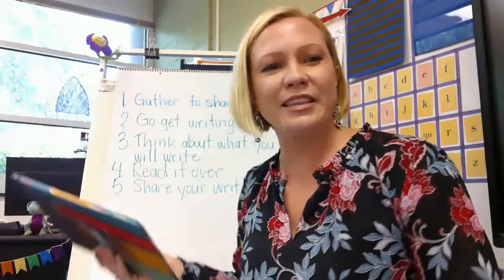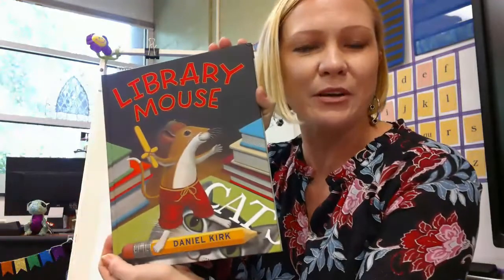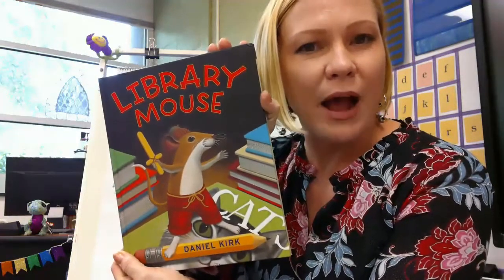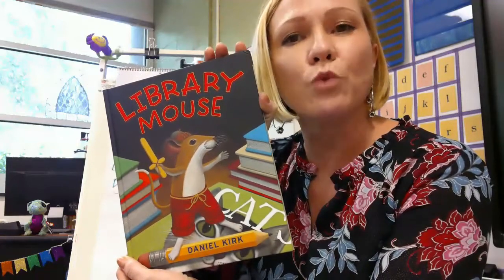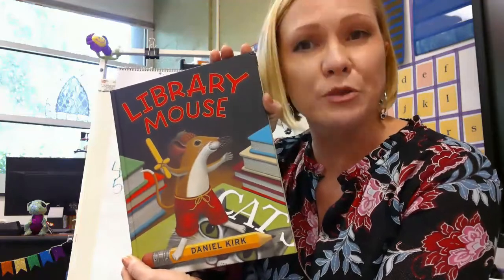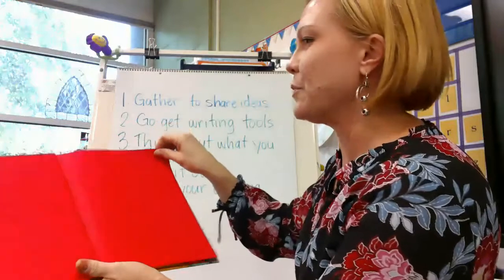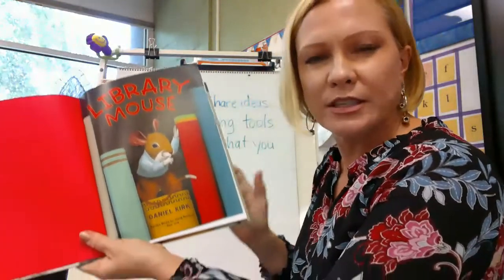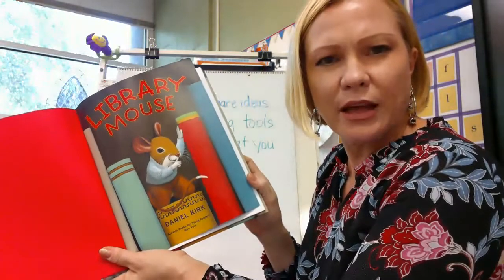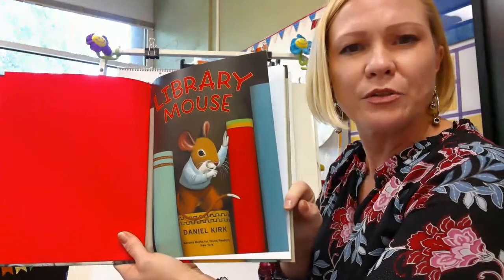Here's a great story I'd love to share with you. It's called Library Mouse, by Daniel Kirk. It doesn't say written by and illustrated by separately, so that tells me that Daniel Kirk wrote the words and drew the pictures. This is about a little mouse in a library at a school. I want to read this book thinking about what the writer did — why did he do that? Look at the pictures; he's going to give us clues about the story through the pictures too.